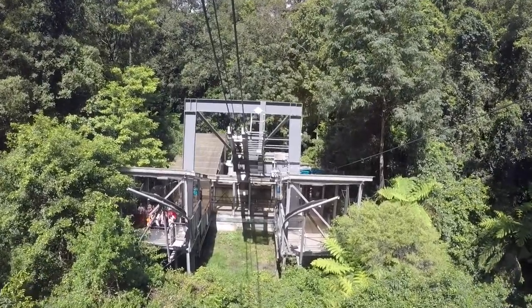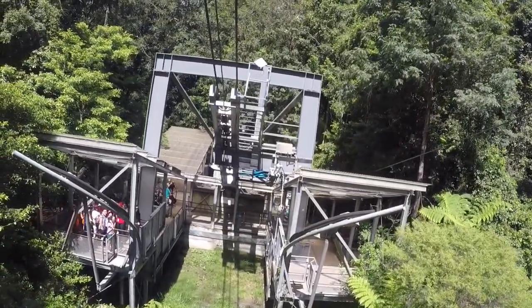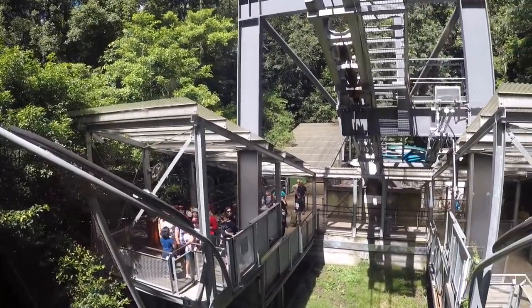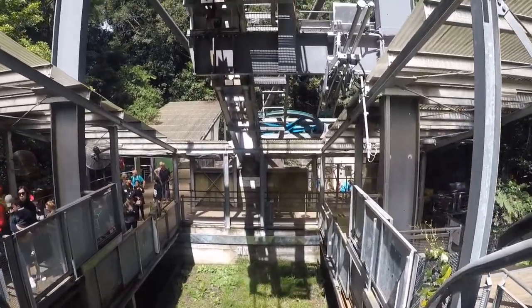We're going to stop — there might be a bit of a bump. We're going to be exiting out on the right-hand side of the cabin. This is National Park, so please no smoking. Also, there's no facilities down here, so there's no running water or bathrooms.